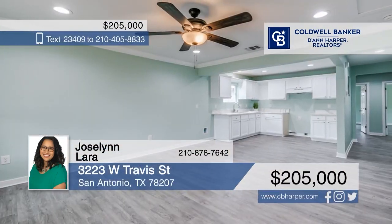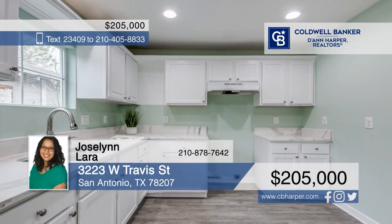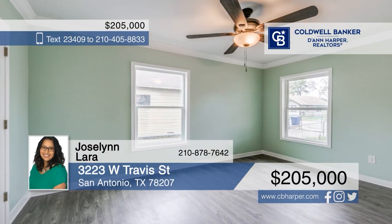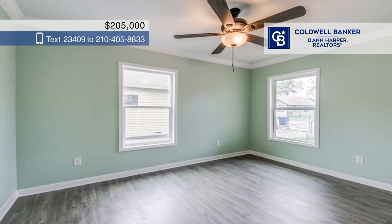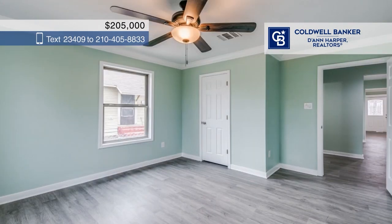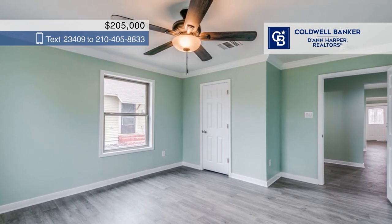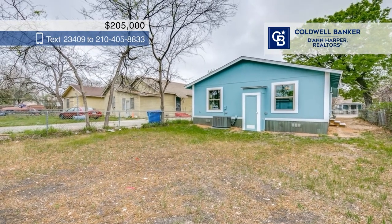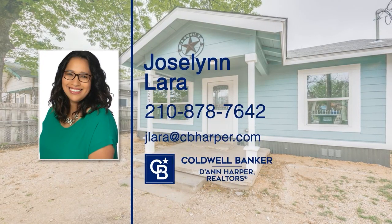Prepare to fall in love with this cozy move-in ready home with fresh upgrades throughout. It offers vinyl wood-style flooring, quartz countertops, and white cabinetry in the bright kitchen, and tons of natural light. There are three spacious bedrooms, two full bathrooms, and washer and dryer connections. This is the perfect starter home or investment property, located just minutes from downtown and OLLU. Call Jocelyn Lara to make this home yours.